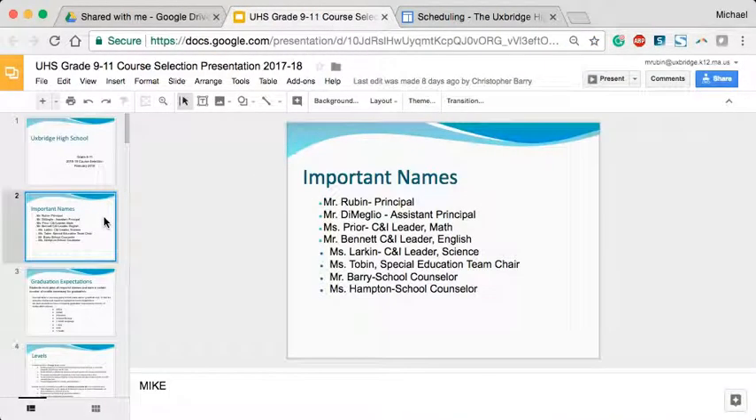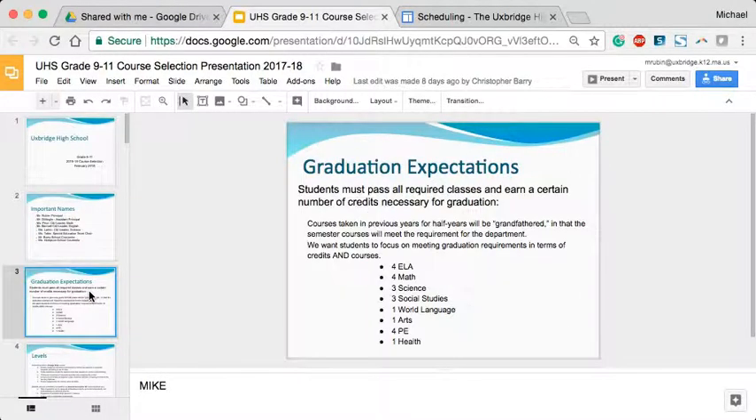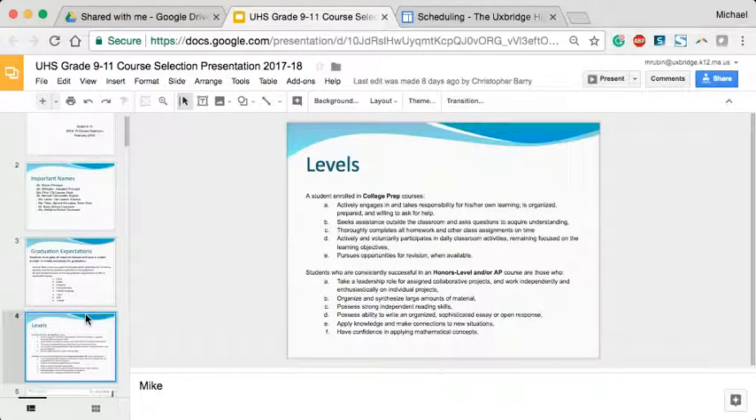We have a few names of people that can be helpful in the process — their contact information is located on that scheduling site. For students in grades 9, 10, and 11, graduation requirements are certainly something we want to keep in mind. Most families are aware of the different levels — college prep, honors, and advanced placement — and there are some different requirements for all of those courses.